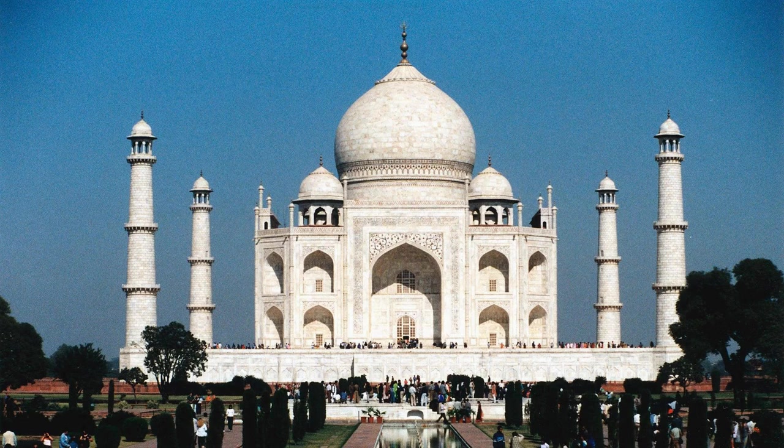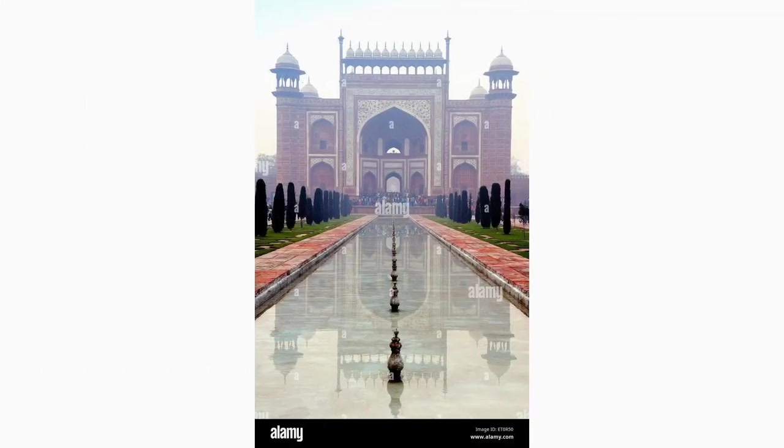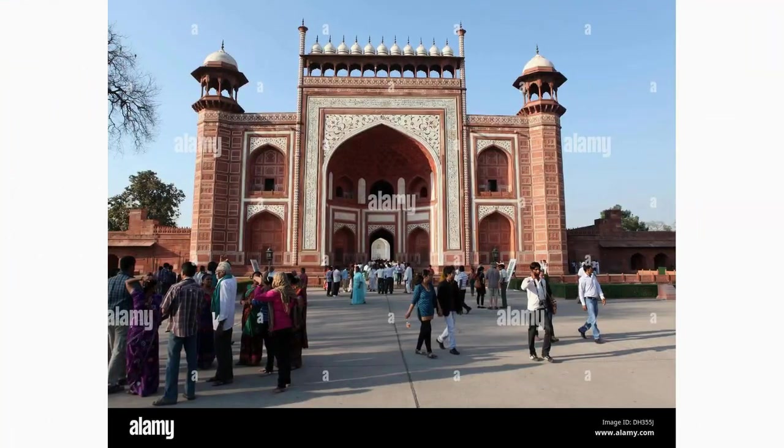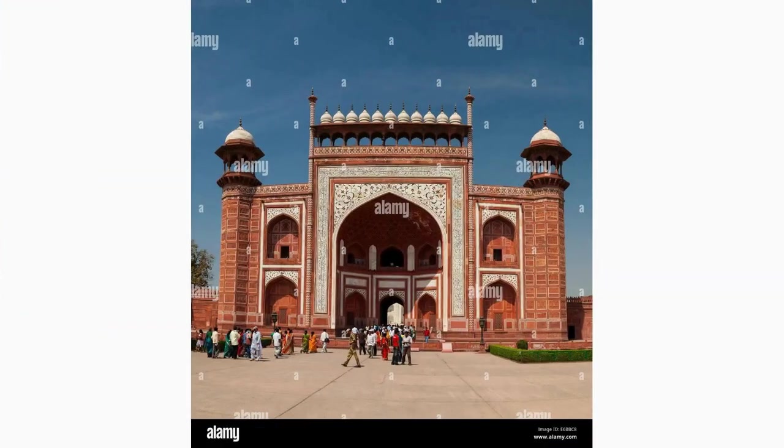As you enter through the majestic main entrance gate, also known as the Darwaza-i-Raza, you will be welcomed by its grandeur. This colossal red sandstone gate impressively frames the Taj Mahal and sets the tone for your journey ahead.